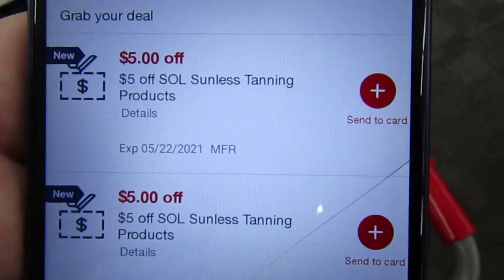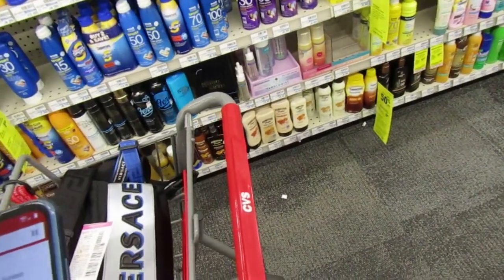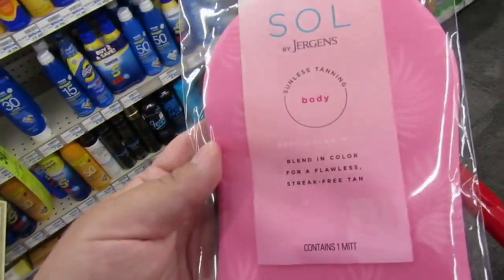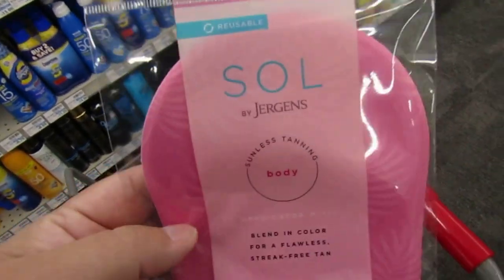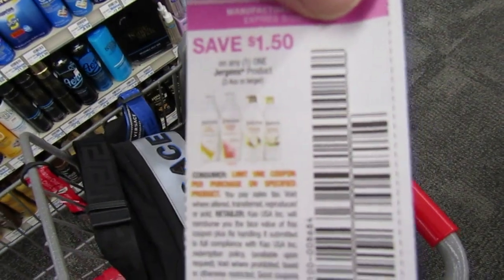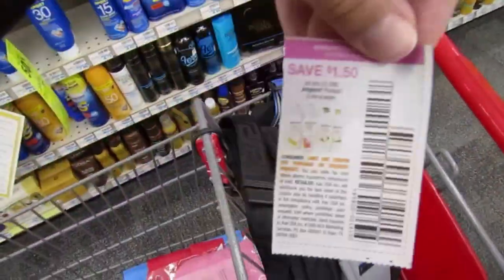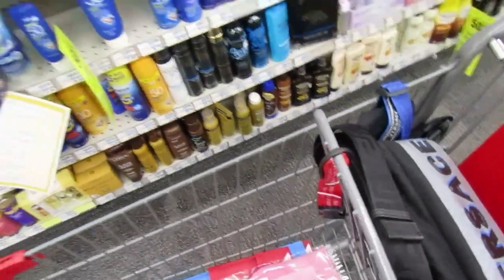I got two $5 off Seoul Sunless Tanning products CRTs — this is a Jergens product. The products are crazy expensive at my store, like $25 and up. However, they do have this Sunless Tanning body applicator mitt priced at $6.99. I'm going to use one of those $5 CRTs, dropping the price to $1.99, and then attempt to use a $1.50 off one Jergens product coupon. I don't know if it'll work, but if it does, I'll get the product for about $0.49.